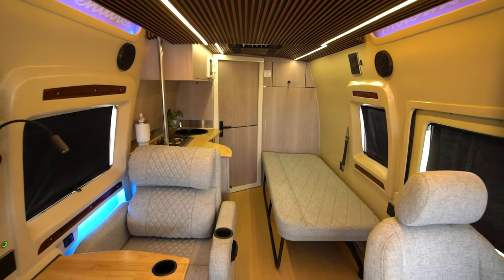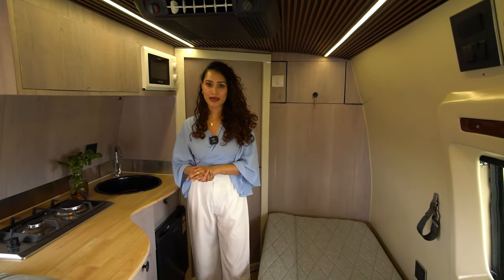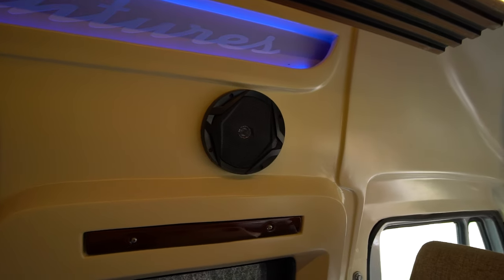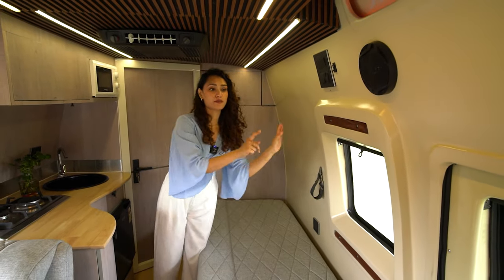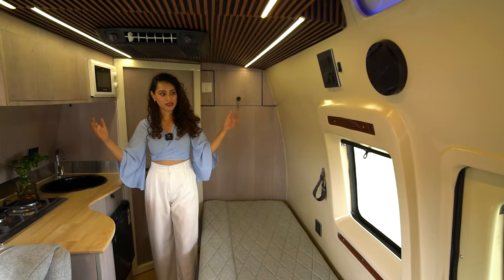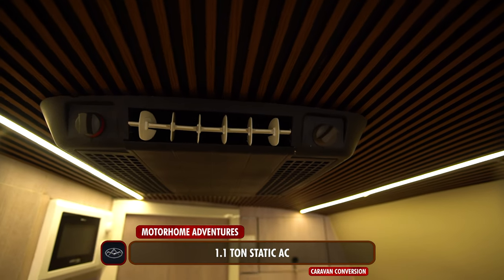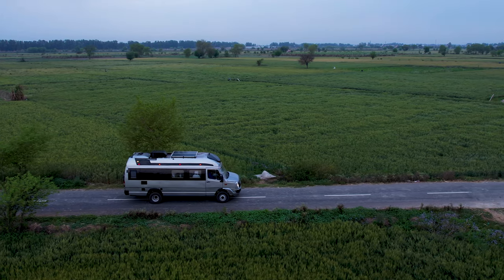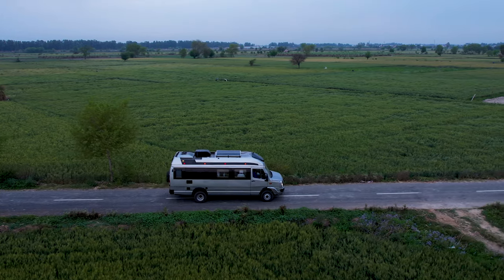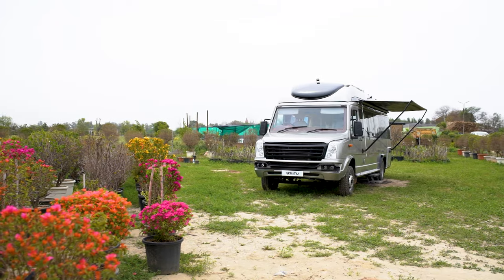Coming back to the standards — all the lights in the campervan function using the 12-volt DC battery-operated mechanism. Apart from that, we have a music system and blinds throughout. Because the windows are concealed from the exterior, it adds a very unified look. We also have a one-ton static AC up top, and there's also an auto AC. The auto AC functions when the caravan is rolling, and the static AC functions using the genset when the caravan is stationary.